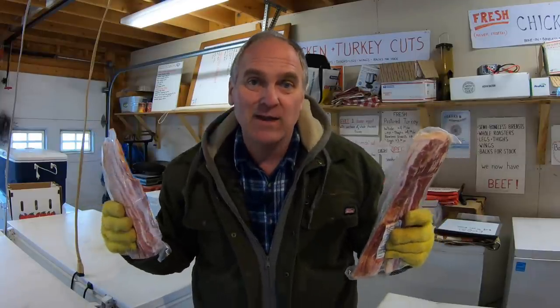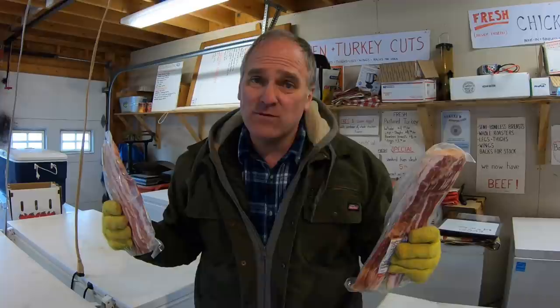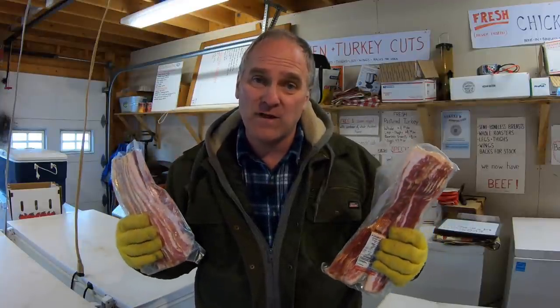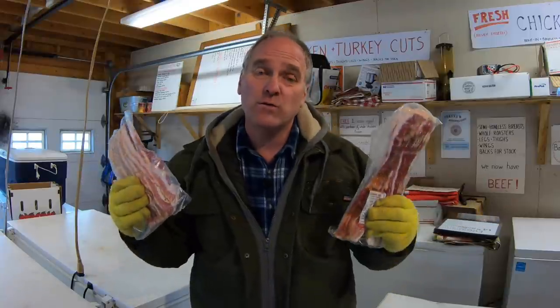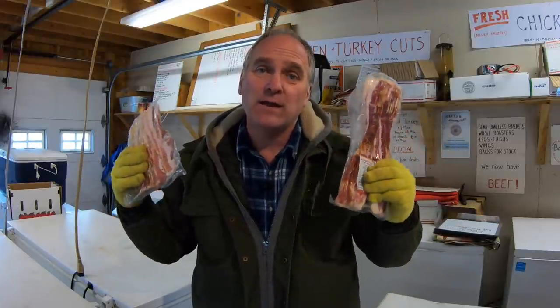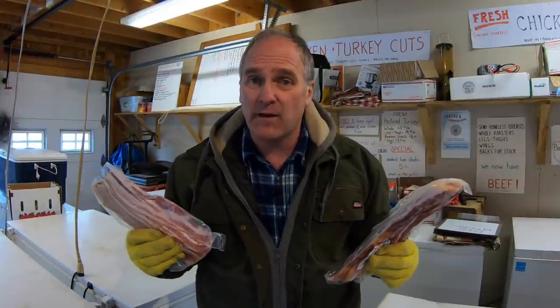Tip number three: smoked bacon is overrated. You only get about 18 to 20 pounds per pig of this stuff back. You can charge a premium for it, but it costs money to have it smoked. Instead of smoking the bacon, sell it as fresh pork belly — it's coming into style now. We have quite a few customers who ask for it; they like to smoke it themselves or use it in other dishes. You can capture that profit that normally would have gone to the butcher for the smoking costs.